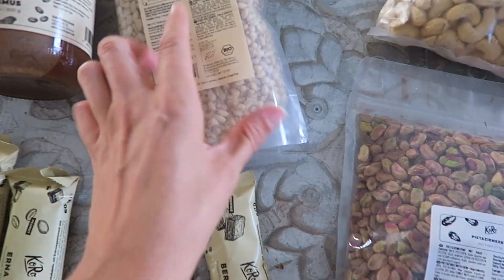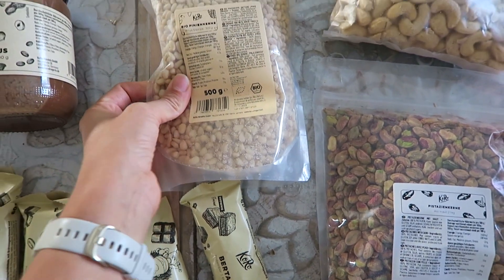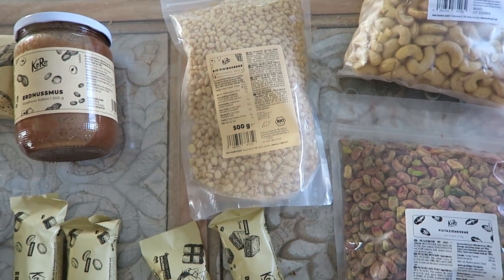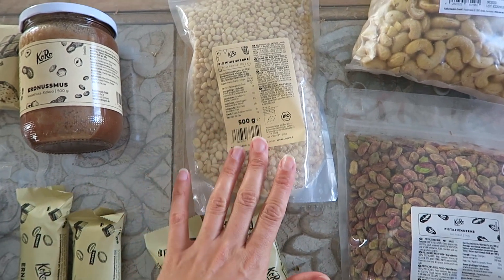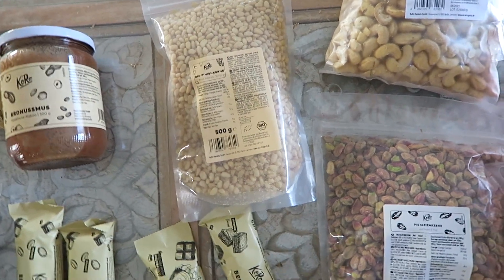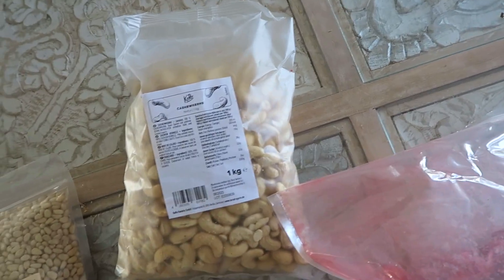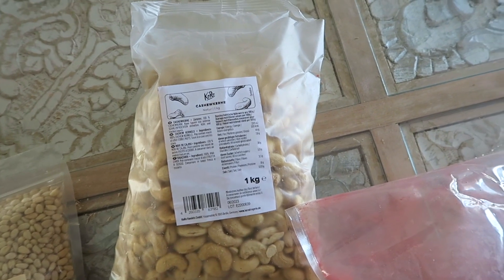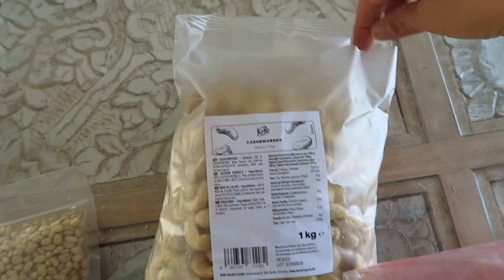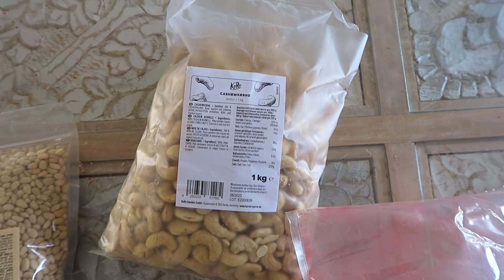J'ai pris des pignons de pin parce que j'ai envie de faire moi-même mon pesto maison. On est très riches en basilic dans le potager, et avant que la saison se termine et que notre basilic soit gelé, j'ai envie de faire un petit pesto. Je vous montrerai sûrement la réalisation sur Instagram. Le petit détail qui me convient moins, c'est qu'ils ne sont pas hyper secs. Il y a juste à les torréfier à la poêle.